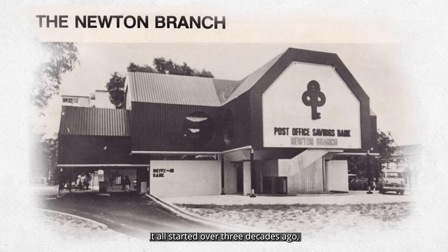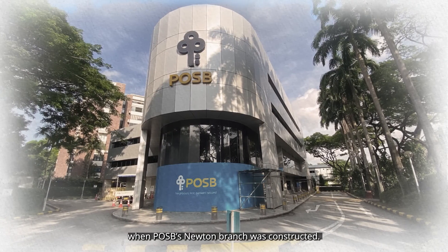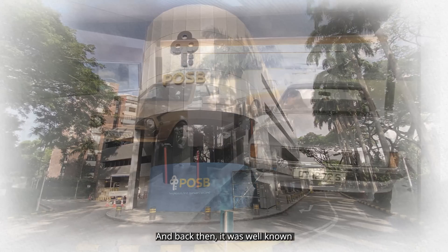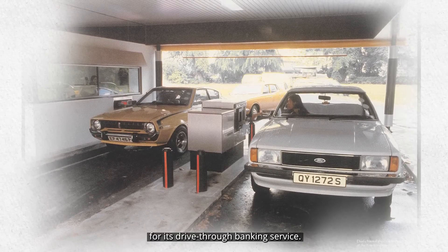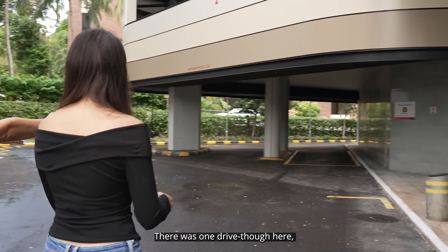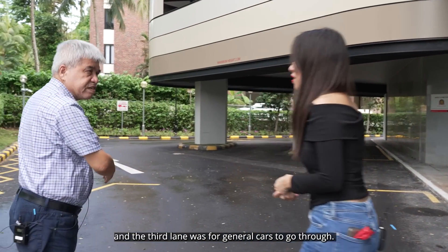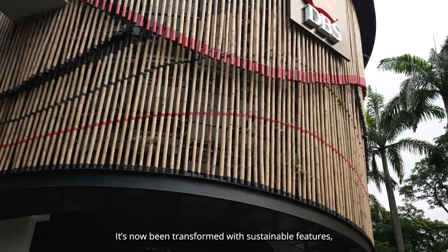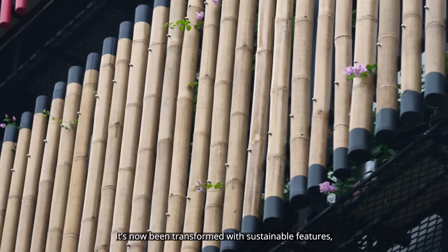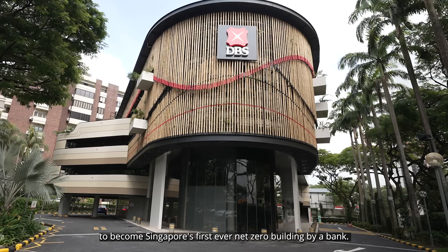It all started over three decades ago, when POSB's Newton branch was constructed, and back then it was well known for its drive-thru banking service. You can see this covered area here — there is one drive-through here, the second drive-through, and the third one is for general cars to go through. It's now been transformed with sustainable features to become Singapore's first ever net-zero building by a bank.